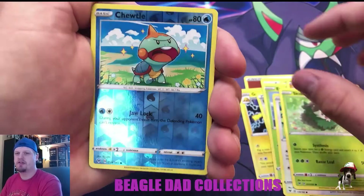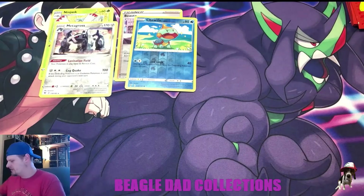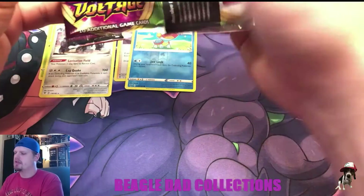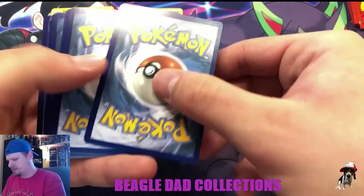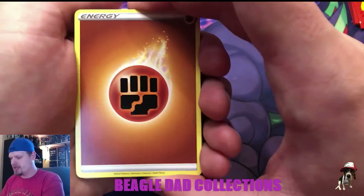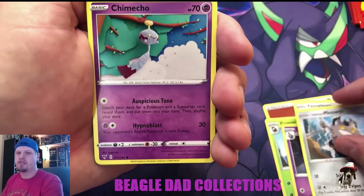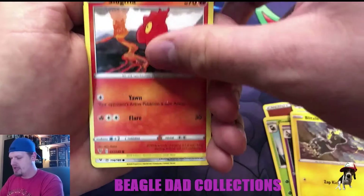I'm looking for the shiny Joltik and a Metagross, so I was pretty excited to get into that. I've been hoarding single packs and a couple of ETBs for Vivid Voltage for a while, just waiting for a good time to open them. Sometimes I just buy a bunch of cards when I see them, then kind of sit on them to open at a later date.